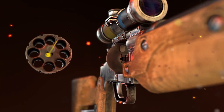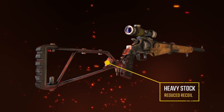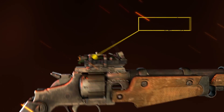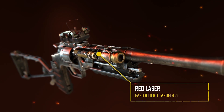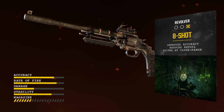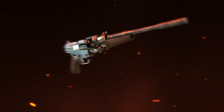With an 8-shot double-action cylinder, heavy stock for stability, reflex sight and red laser, the Revolver becomes the weapon of choice in close-range combat, capable of taking down unarmored enemies with a single, well-aimed shot.